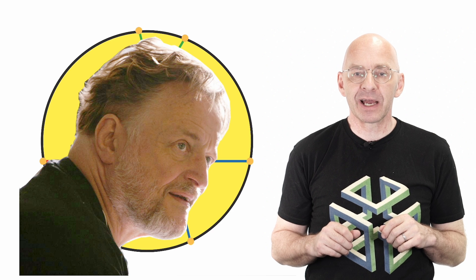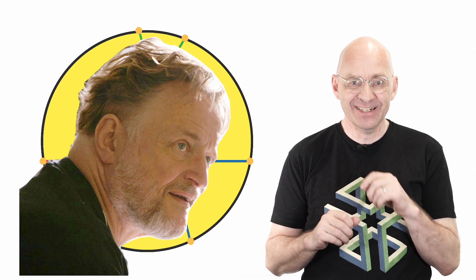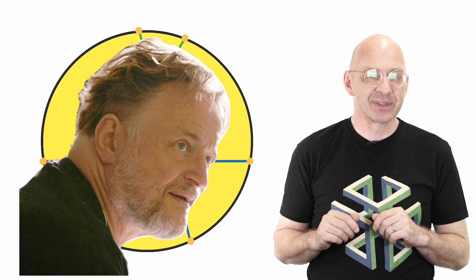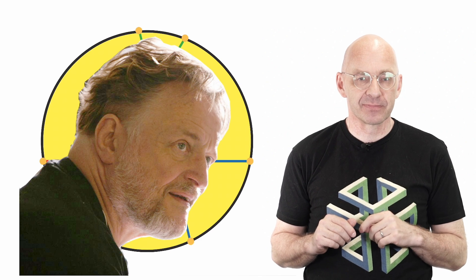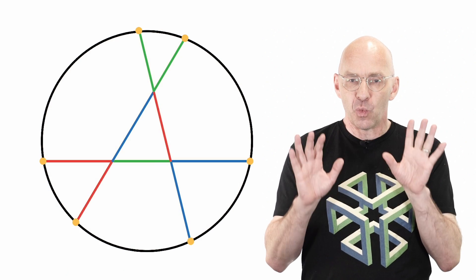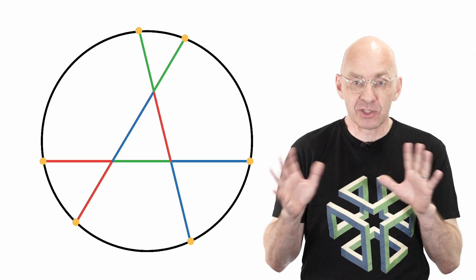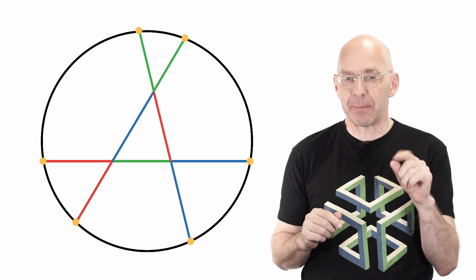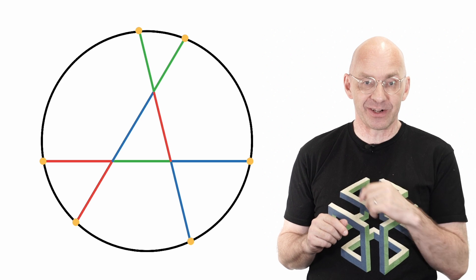Here John Conway looks a little bit like Saint John, doesn't he? Anyway, did you come up with a proof? No? Not a problem — not an easy one. Want a hint? Okay, here's one. Whenever you deal with a would-be circle, what's the first thing you should be looking for? Of course, the center of the circle.